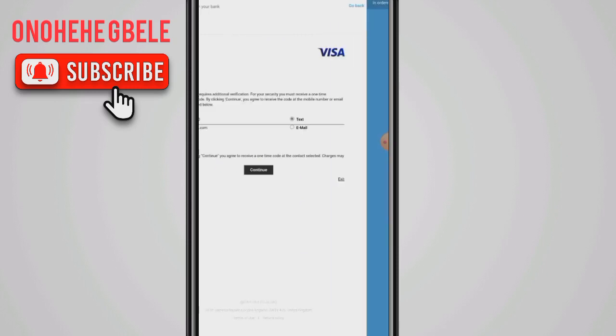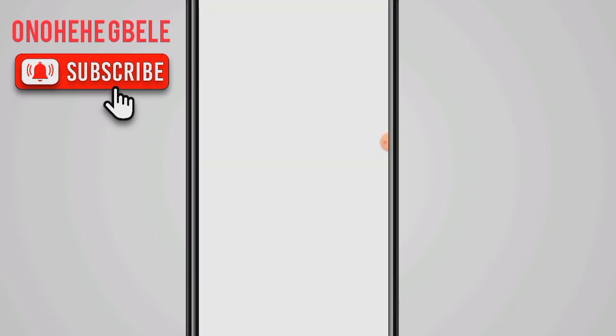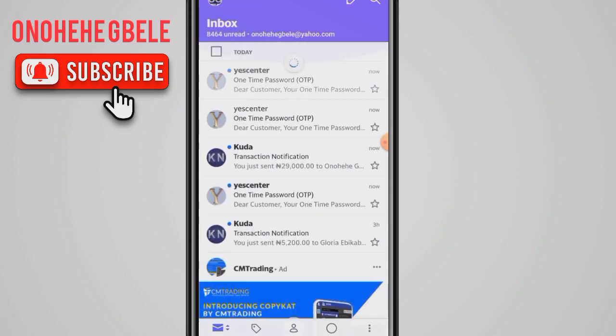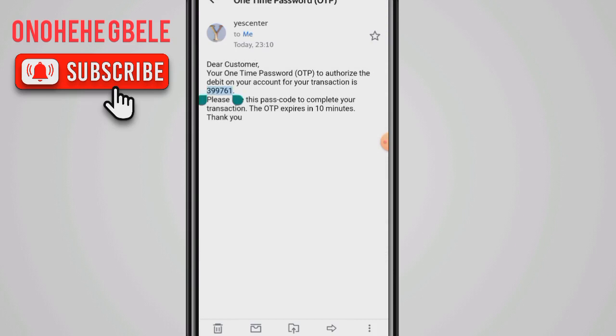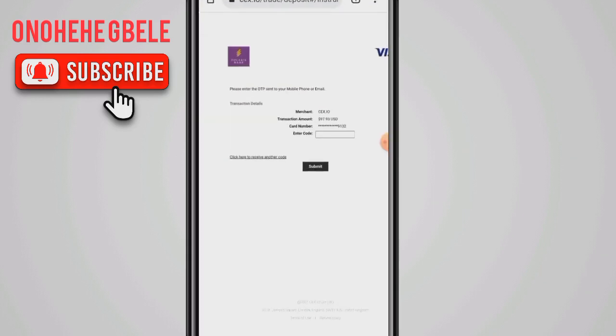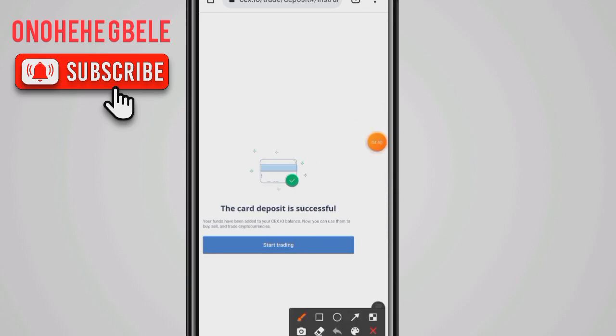We're waiting for the OTP. I'm going to go to my email and copy my OTP and input it, then click on submit. Just as I said, only use your own card. You can see my deposit is successful — I've deposited dollars into my account.